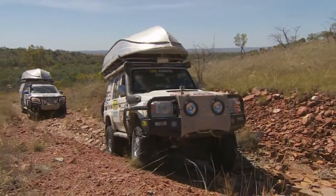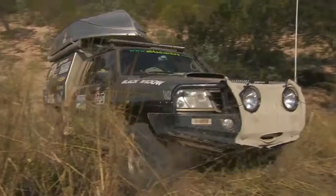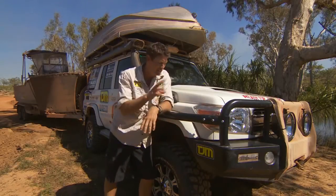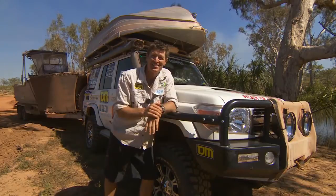You would have noticed that my vehicles are fully TJM equipped. The sidebar here — this one's a 50mm sidebar, this is the biggest one that TJM makes. I reckon it's the toughest.